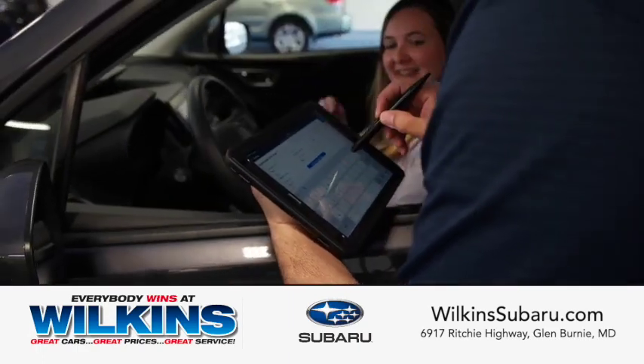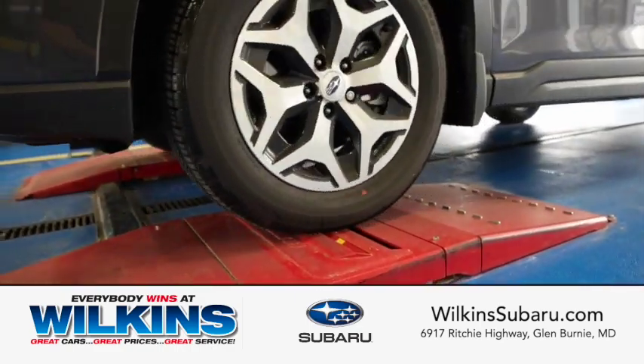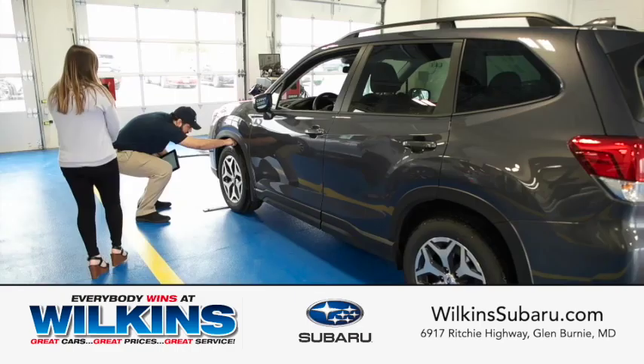They will discuss the services and maintenance your vehicle needs, and can even provide an instant tire wear and alignment check right in the service lane.